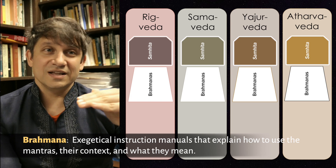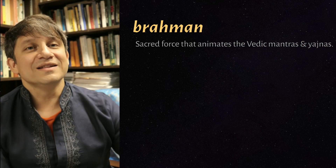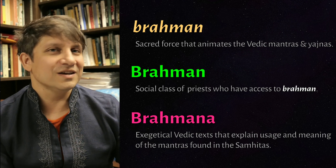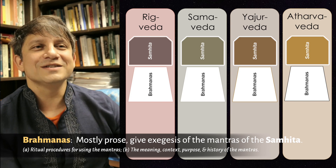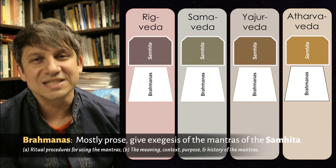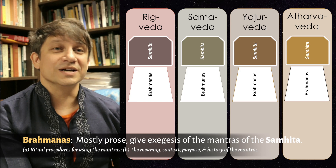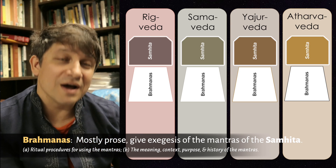The second layer of texts in each Veda is called the Brahmana texts. This word Brahmana is a little confusing — it's different from Brahman with a little b, which is the force that animates the Vedic sacrifice, and different from Brahmans with a capital B, who are the Vedic priests. These Brahmana texts — with an extra 'a' at the end — are instruction manuals for how to use the Samhitas. They tell you how to use each mantra in a Vedic ritual, provide stories and context explaining the history of the mantras, and offer deeper explanations of how they work. They are perhaps the most important texts for Vedic education, and like the Samhitas, you're supposed to memorize them as well.